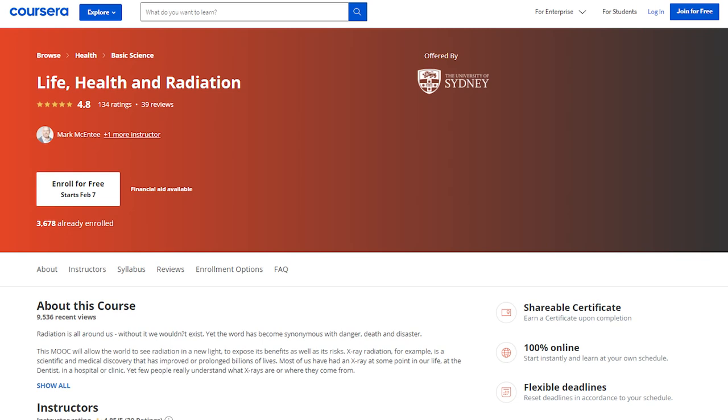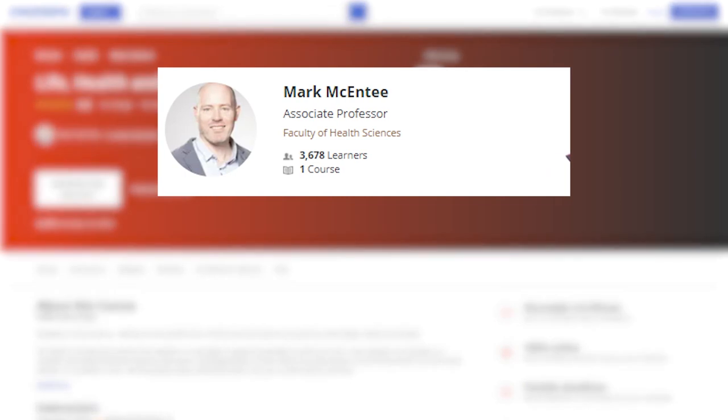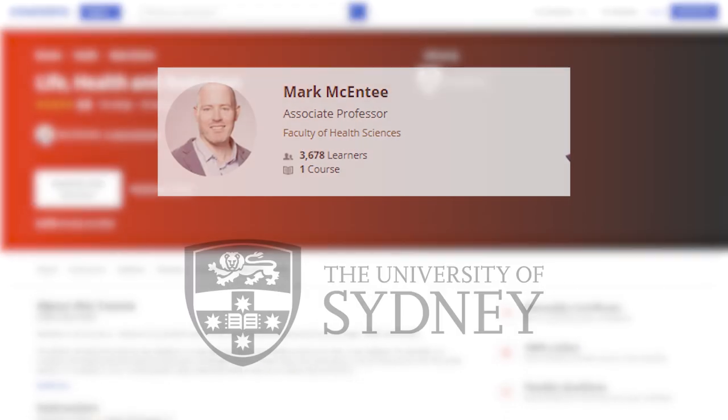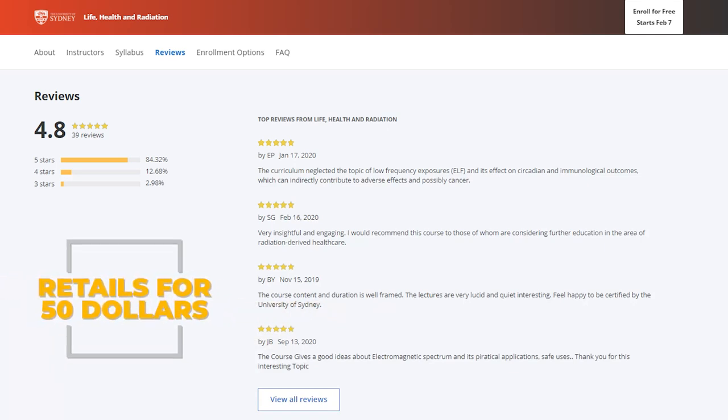For more technical information, check out the Coursera course Life, Health, and Radiation. This course is taught by Mark McEntry in association with the University of Sydney, which is in Australia. It retails for $50 and currently has an average 4.8 star rating with over 121 reviews.